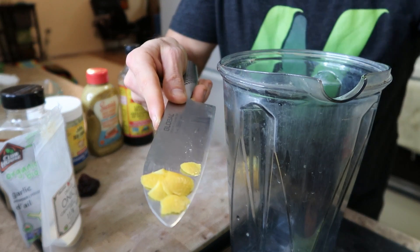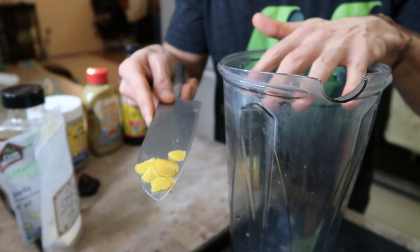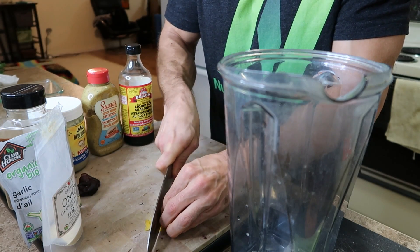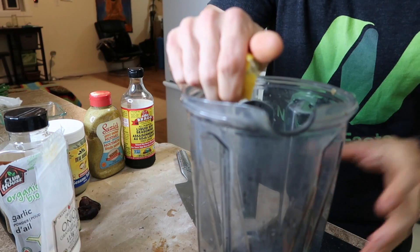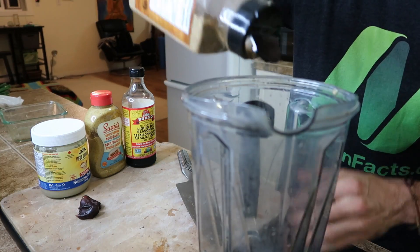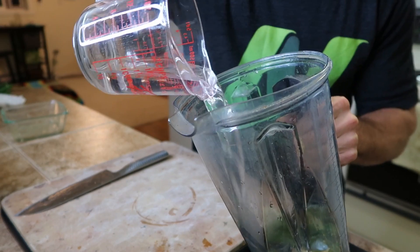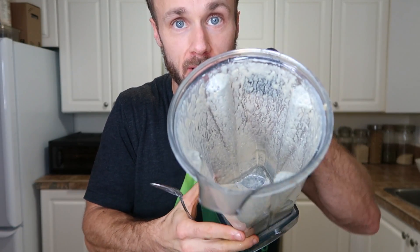I cut some of the zest off the lemon — this is great to add to sauces especially when you're blending them because it adds so much lemony flavor. I'll cut it up a little more to make sure it's easy on the blender, then add some of the lemon juice and some water as the base of the dressing. Now that it's all blended, I'll give it a try. Wow, so good — but it could be a little thicker. Solution: I'm going to add some avocado, which is a great way to thicken salad dressings and adds another very healthy fat. That thickened it right up.